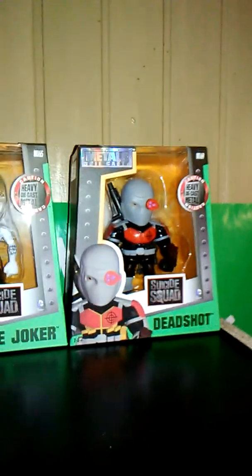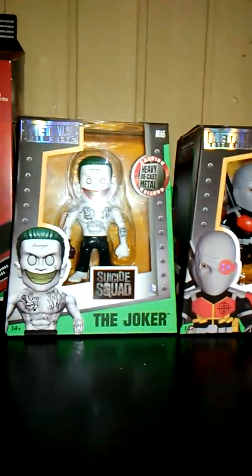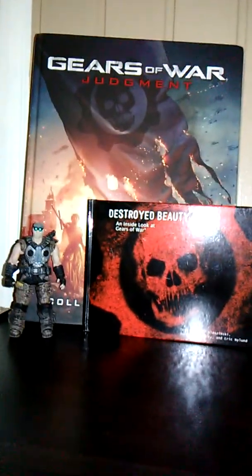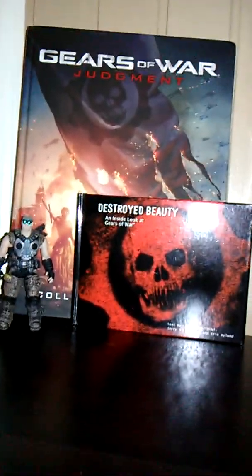Up here I've got my little DC collection. I've started with Deadshot, who's my favorite DC character, then Joker, and I've got a Rick Flagg as well.